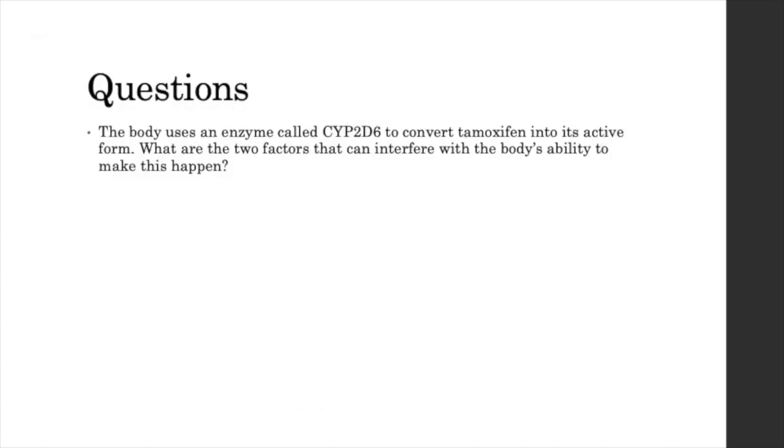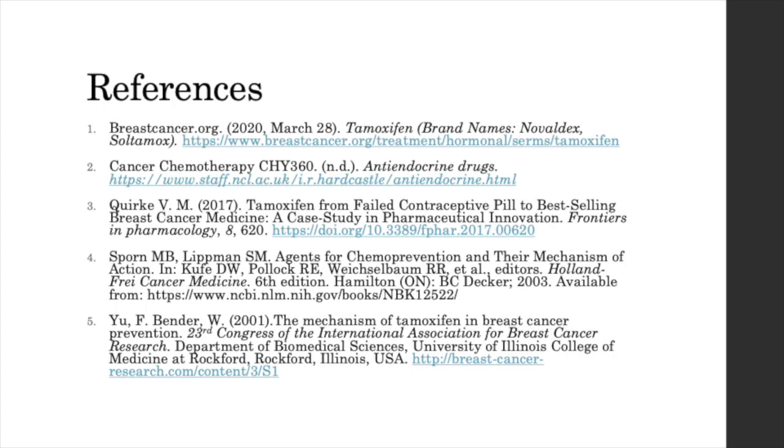To wrap up this presentation, I would like to leave you all with one question. There are several reasons why some people may not get the full benefit of tamoxifen. What is interesting is that the body uses an enzyme called CYP2D2 to convert tamoxifen into its active form. So I would like to know what are the two factors that can interfere with the body's ability to make this happen. Here are my references, and I would like to thank you all for your attention. Thank you.